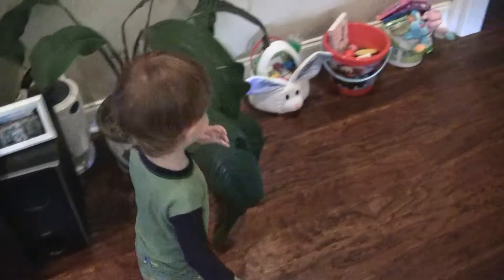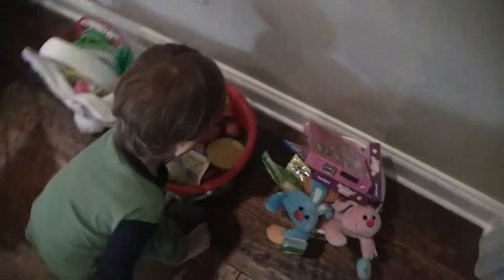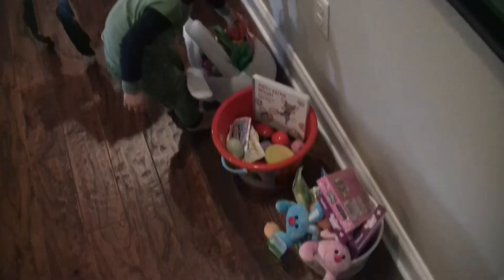Now look at your Easter baskets the Easter bunny left you. Boy, oh boy. Lots and lots of stuff here. All right. Let's go sit on the couch and we'll go through these, okay? Yeah. We'll play with that later.